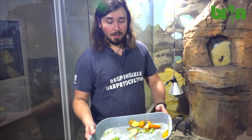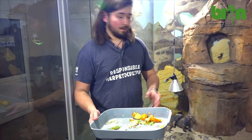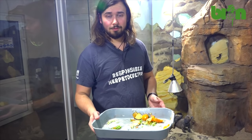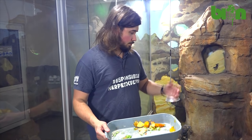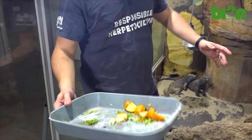They've already finished their meal. They chose their favorite food items and left something they don't like very much. These plates will be removed in an hour by our keepers to allow the animals to live in clean and open space. We'll see you next time. Thank you.